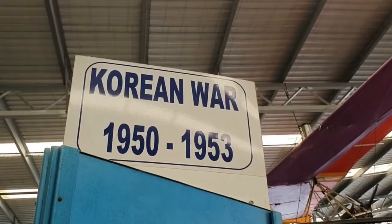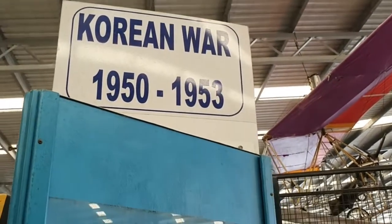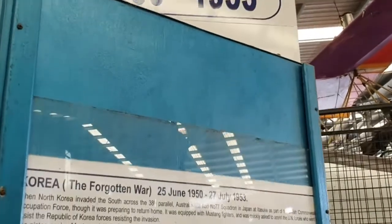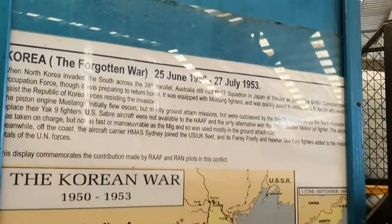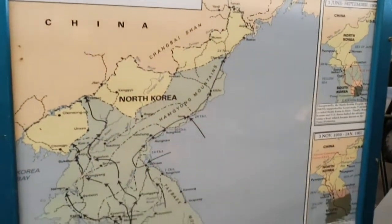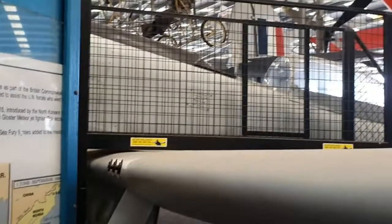Some people call the Korean War the Forgotten War — and there it is, 1950 to 1953. Australia was in the Korean War. Let's have a look at the cockpit of this plane.